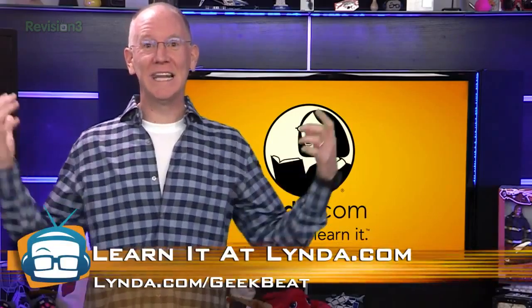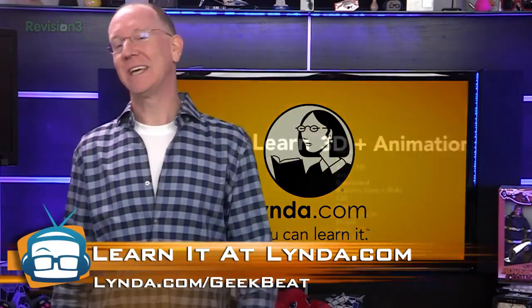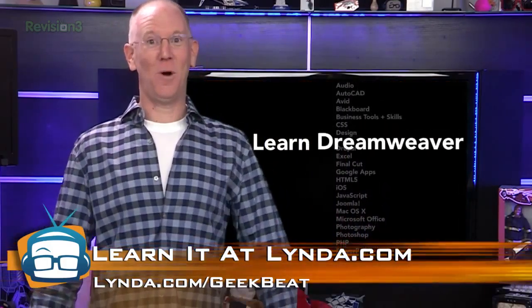On another note, for only 25 bucks a month, you can get unlimited access to lynda.com, where you can learn 3D animation, CAD, photography, video editing, web development, and much more.